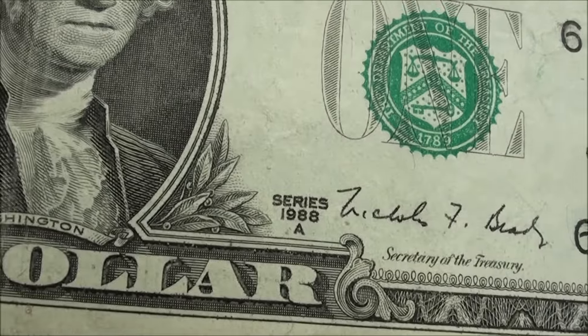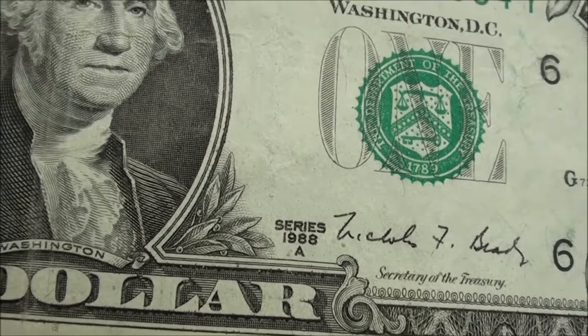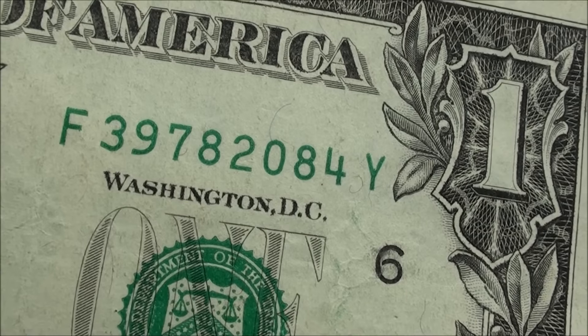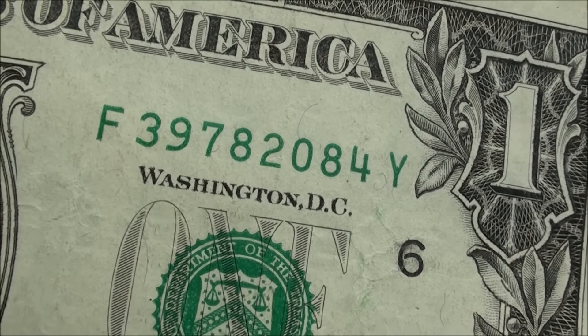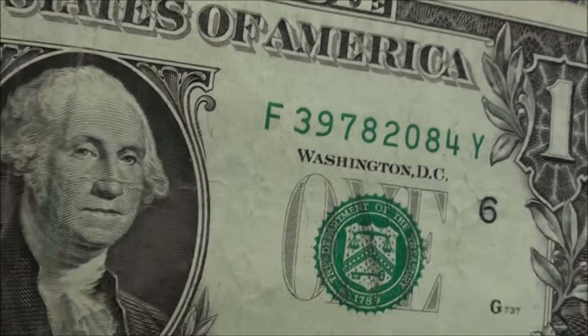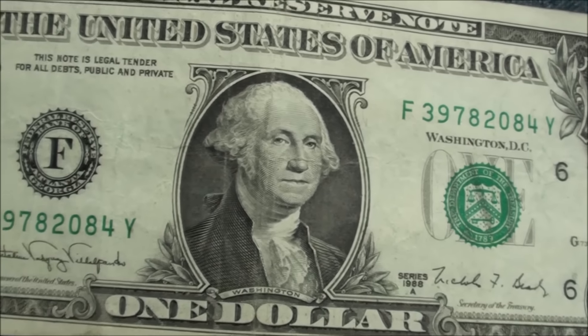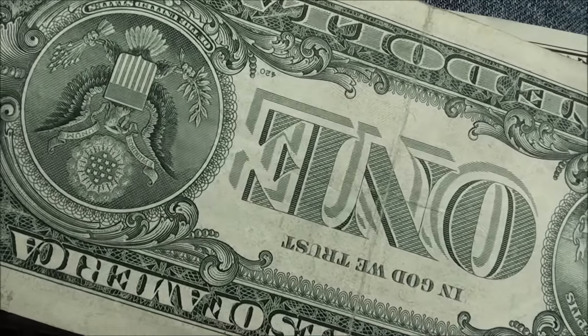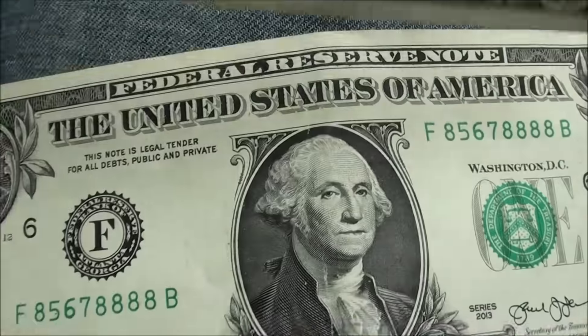Next one — series 1988-A. I was really hoping it was going to be a web note, but it's not. However, it's a Y note, which is pretty hard to find. The 1988-A Y note is in really good shape too. Would have been nice to have it be a web note, but I'll take a Y note.